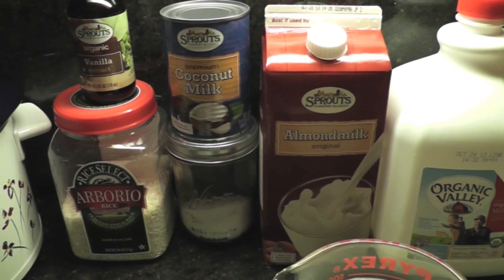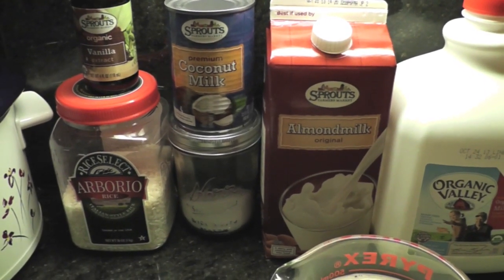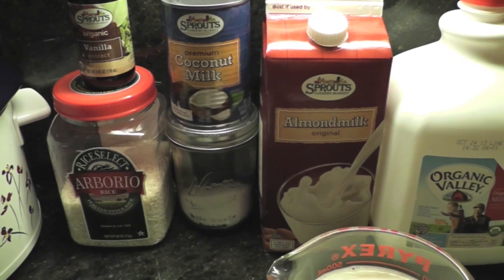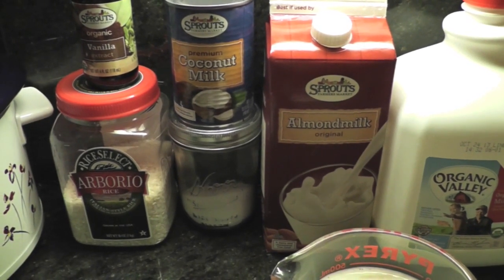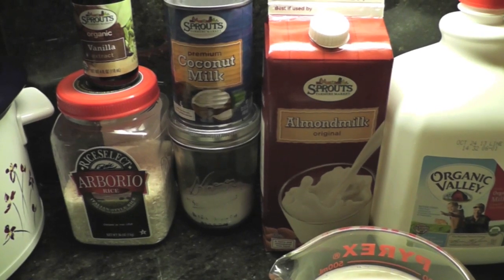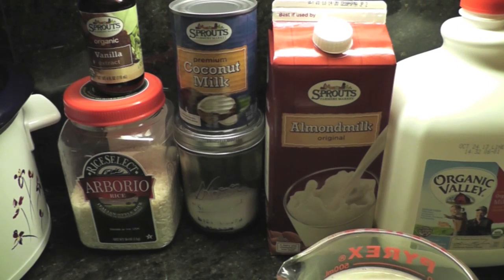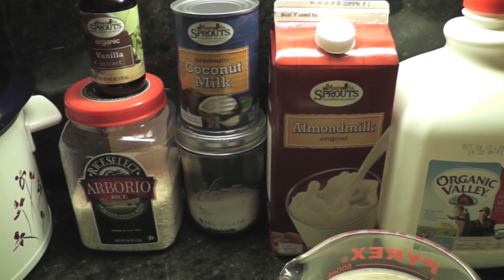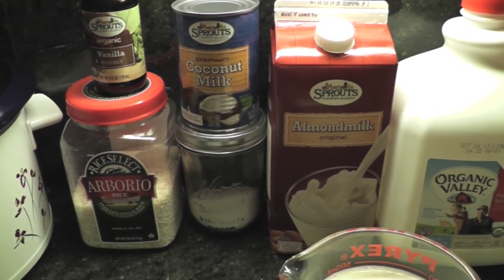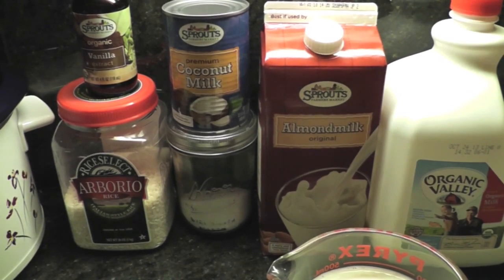For this recipe you do want to use arborio rice — that's the one used in risotto. It's a short grain that holds its shape well. If you use a different type of rice you may have to adjust the amount of liquid or the cooking time, since different rices have different requirements. It's not the cheapest rice in the world, but you can look in bulk bins at a health food store and get it a lot cheaper than in a package.